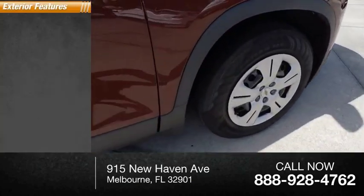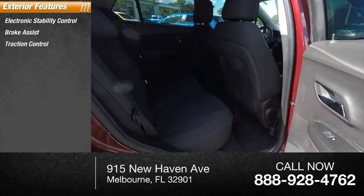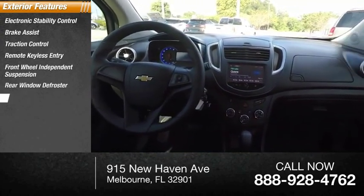Here are some of this vehicle's great options: electronic stability control, brake assist, traction control, remote keyless entry, front-wheel independent suspension, rear window defroster, and rear window wiper.